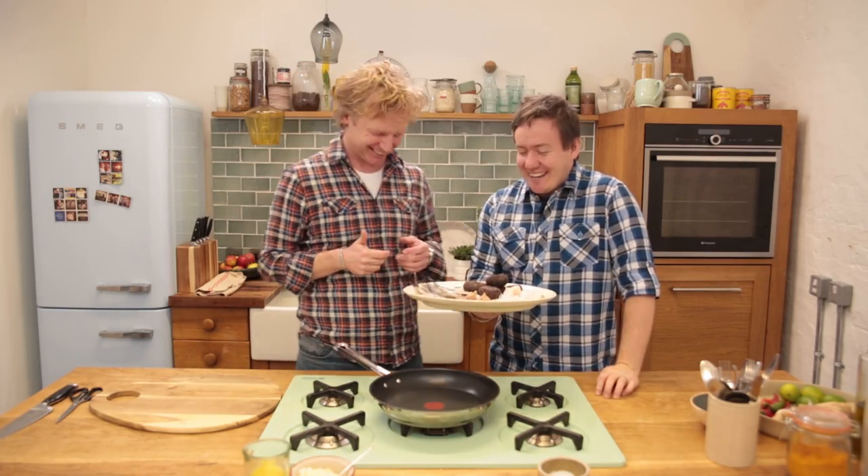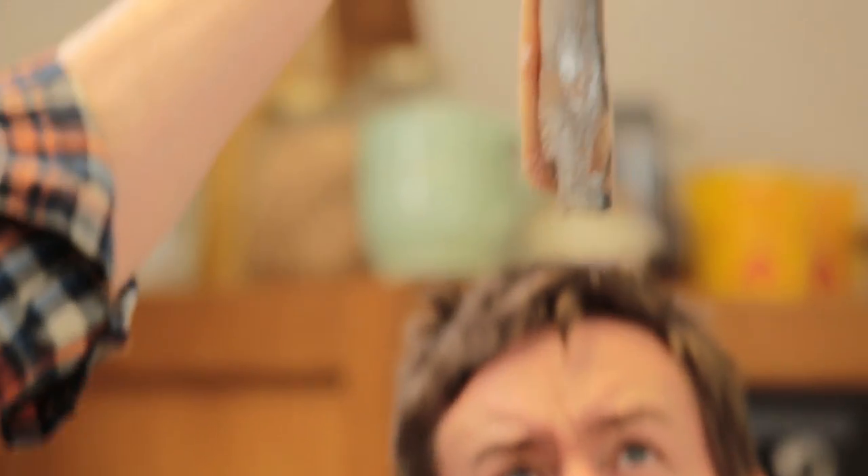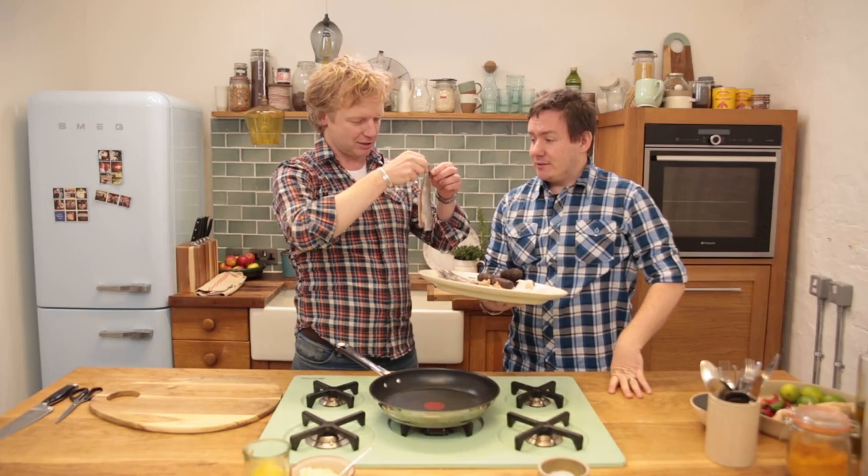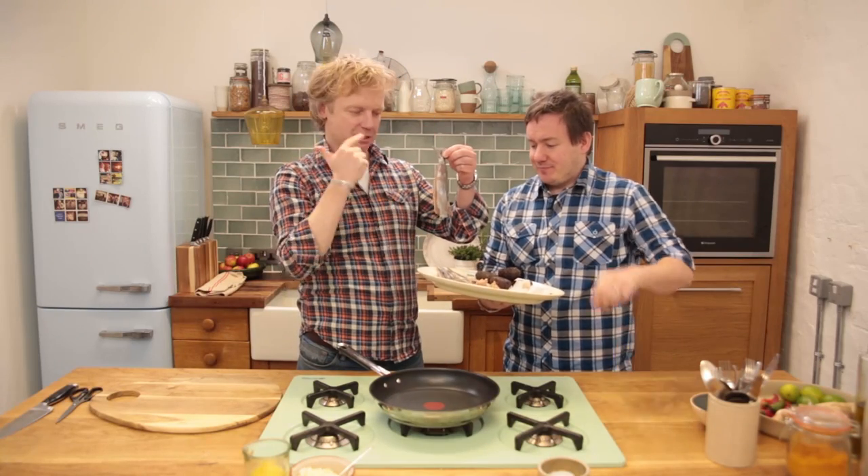Typically Dutch, we eat them as a whole — the whole thing straight down. So this is number one: Dutch herring.